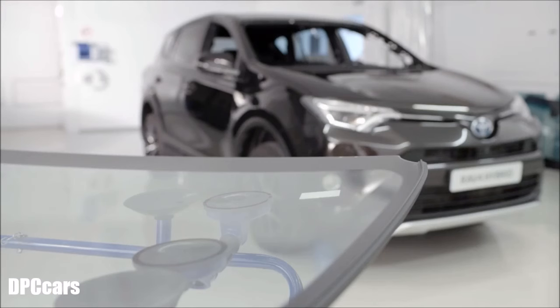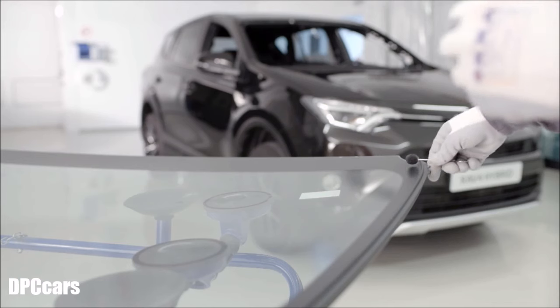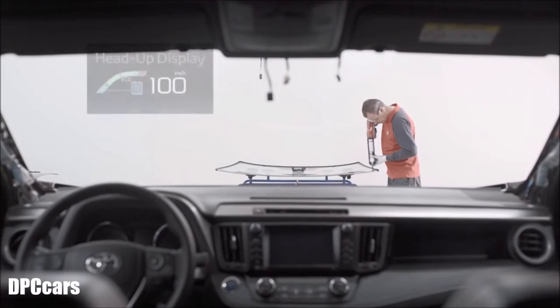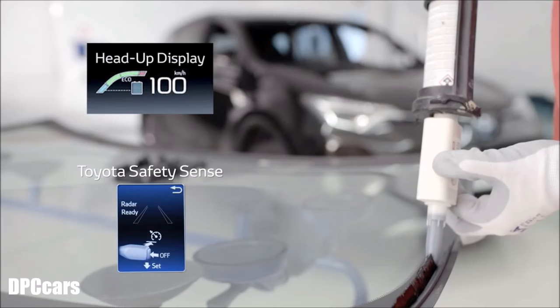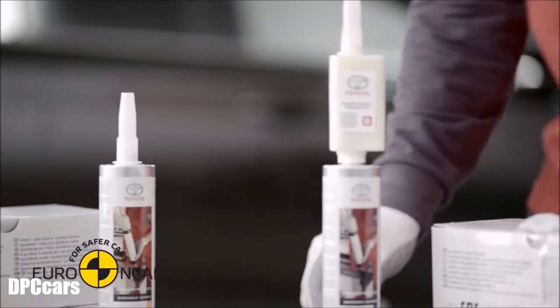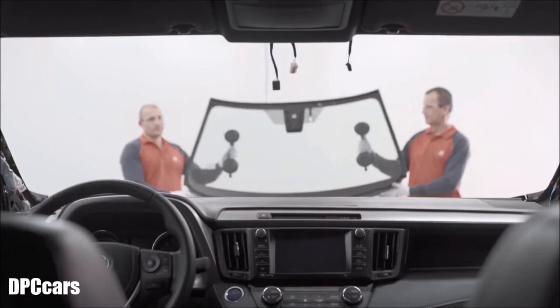Your new windscreen will include all the original features such as colour, heating and UV filtering. The head-up display and Toyota Safety Sense will function perfectly. Euro NCAP tested glue will ensure adhesive bonding and a safe drive away time.